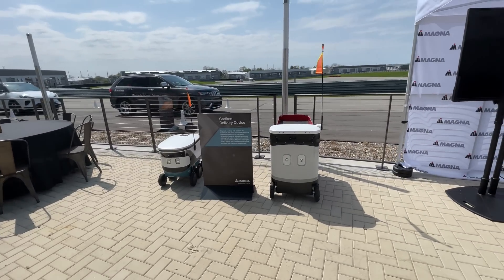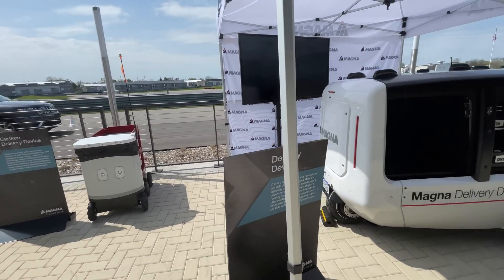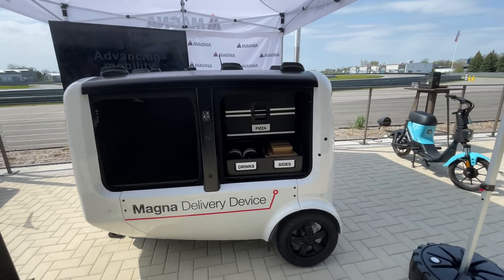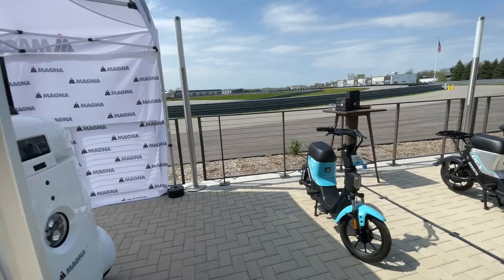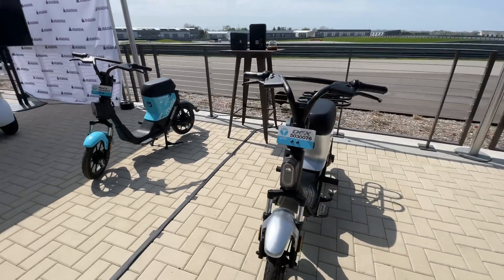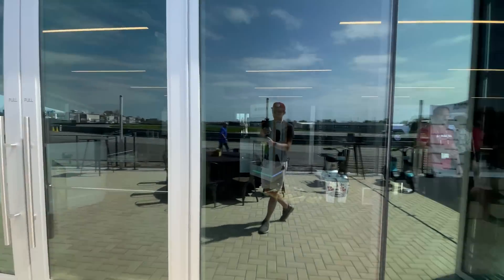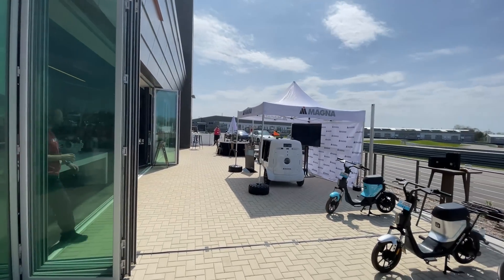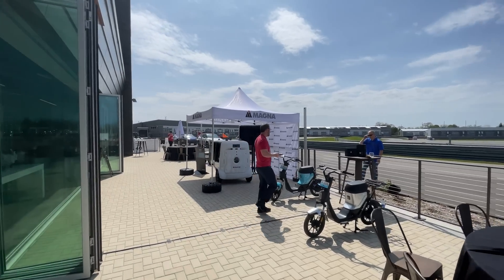We also have Magna robots — essentially last-mile delivery for food. This is awesome: drink sides, pizza — got your priorities straight. And even some little e-mobility things like scooters. There's just so much here and not enough time for all of it, which is the only disappointing part, but everything else is phenomenal.